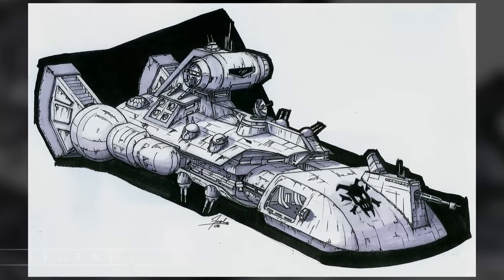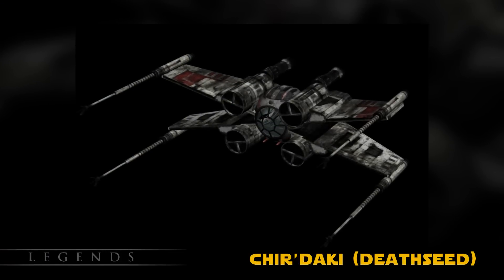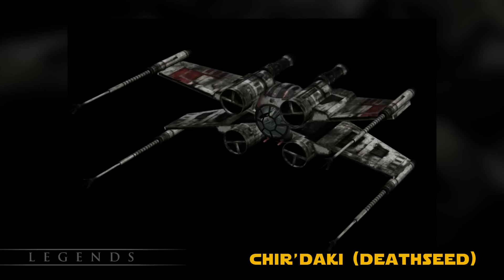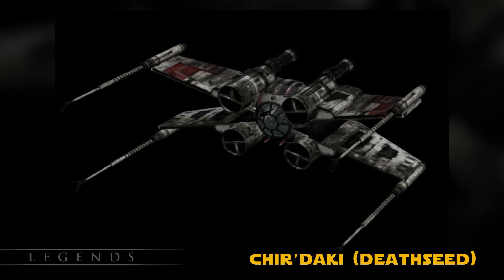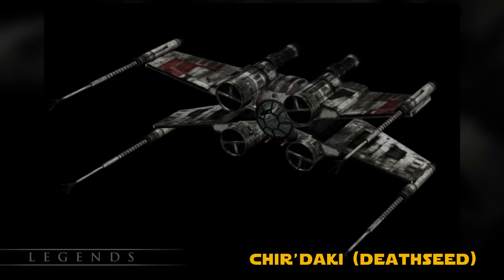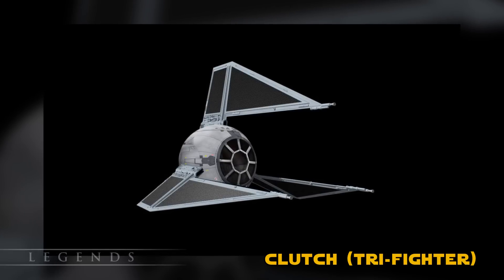These ships were often in constant need of repairs. The Churdaki was a twilight craft assembled from TIE Fighter and X-Wing parts. In Basic, its name translated to 'Death Seed.' The S-foils of the X-Wing were attached to a spinning mount that was then attached to the main cockpit of the TIE Fighter, so the wings could spin around the cockpit, much like a B-Wing.